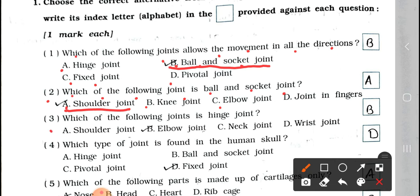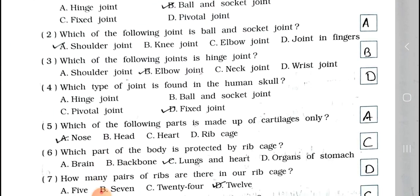Number 3: Which of the following joints is a hinge joint? A. Shoulder joint, B. Elbow joint, C. Neck joint, and D. Wrist joint. Answer is option B. Elbow joint is the hinge joint.